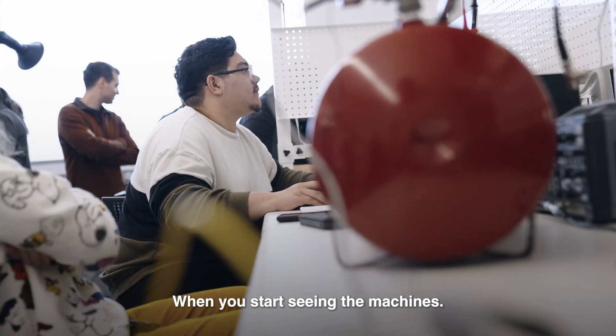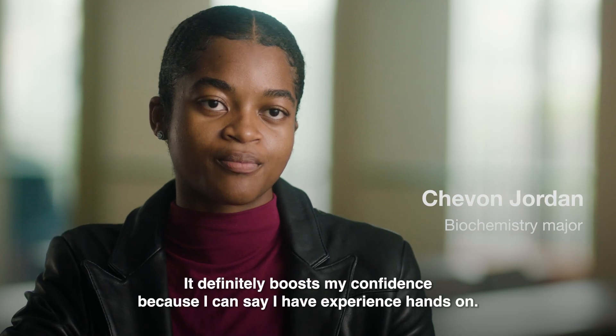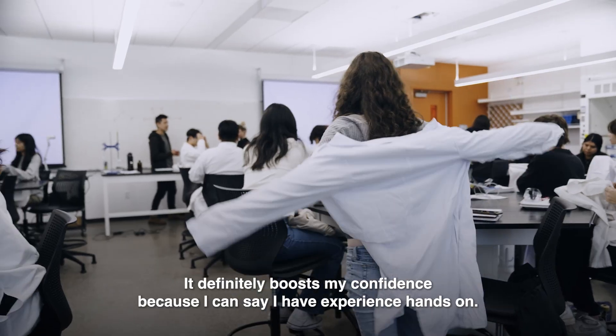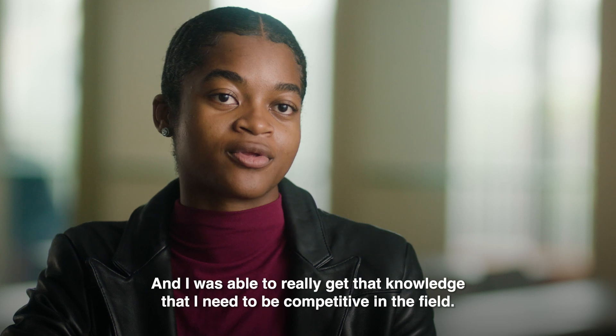You don't really feel it as an engineer until you get into the stock room and start seeing the machines. When I came in here, I was just in awe. It definitely boosts my confidence because I can say I have hands-on experience and I was able to really get the knowledge that I need to be competitive in the field.